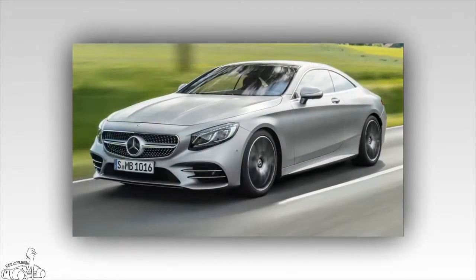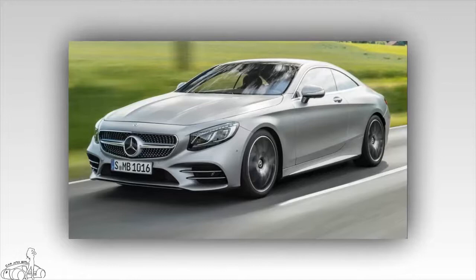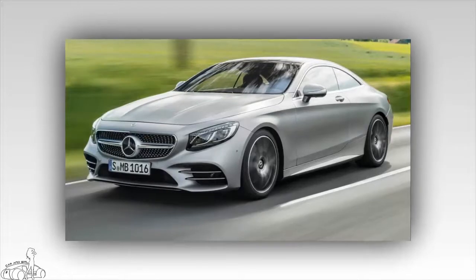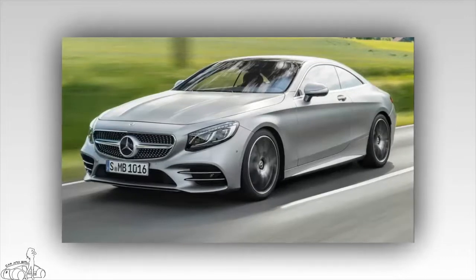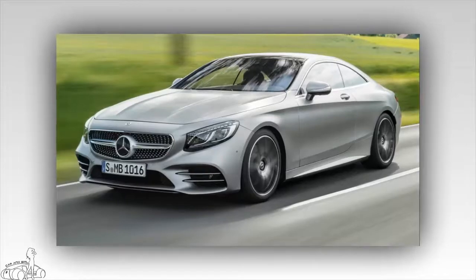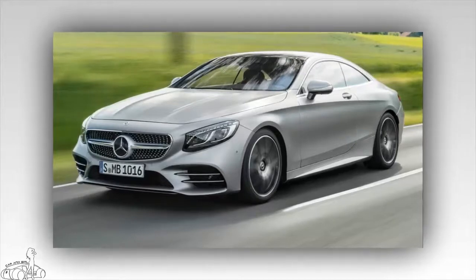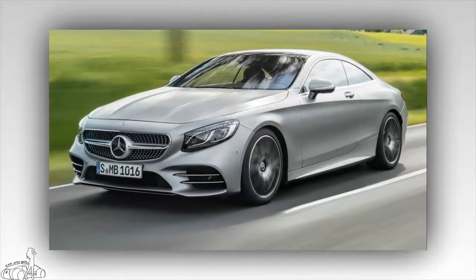The Mercedes S-Class Coupe offers options including the S450 3.0 V6 with 362 horsepower, S560 4.0 V8 with 463 bhp, AMG S63 4.0 V8 with 604 horsepower, and AMG S65 6.0 V12 with 621 horsepower. The S-Class Cabriolet also offers powerful models including the S560 4.0-liter V8 with 463 horsepower, AMG S63 4.0-liter V8 with 604 horsepower, and AMG S65 6.0-liter V12 with 621 horsepower.